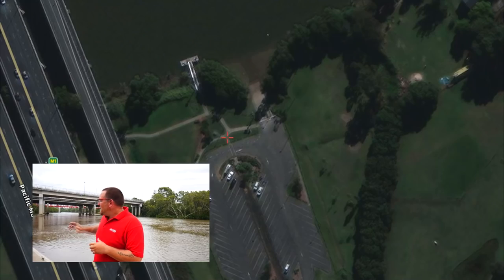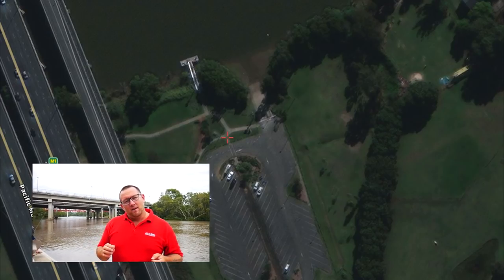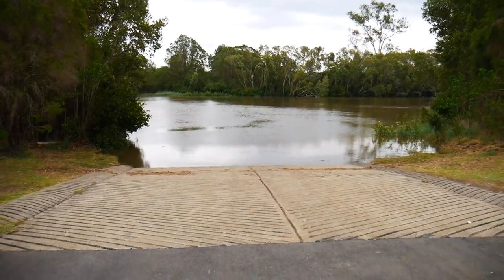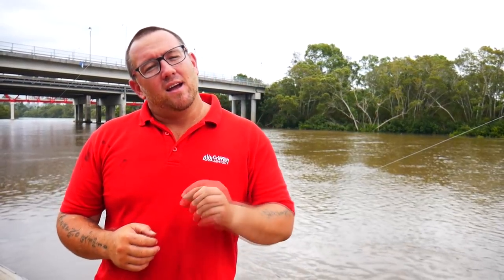Behind me, as you can see, is the iconic Red Bridge and the Pacific Motorway. This is one of the spots I love to come to target Threadfin Salmon and Jewfish on live baits. When it comes to collecting live bait here, you can cast off this jetty — there are a few snags about, but personally I'd just duck around the corner where there is a boat ramp you can collect your live bait from. Main live baits you'll be collecting here are prawns and mullet, which are the gun Threadfin and Jewfish baits for this area.